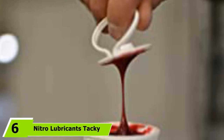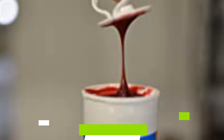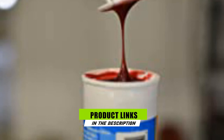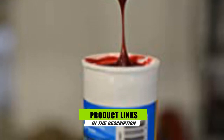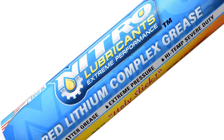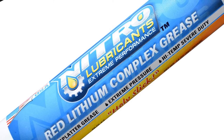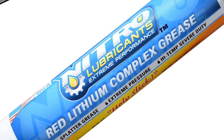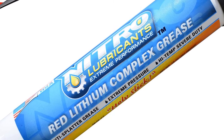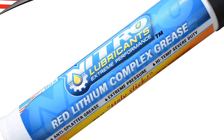Next, at number six, we have Nitro Lubricant's Tacky Red Lithium Complex Tube Grease. If you still can't find the right trailer bearing grease, you can check out this automotive and marine grease to solve your troubles right away. This red lithium grease is primarily crafted for power sport racing, marine applications, high-performance automotive, industrial, and agricultural equipment, U-joints, bucket pins, wheel bearings, and bushings. It is certainly nice to have a product that can execute multipurpose tasks.